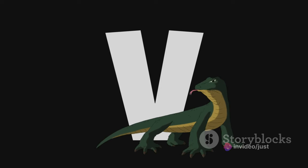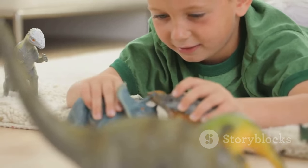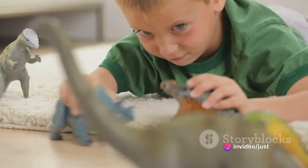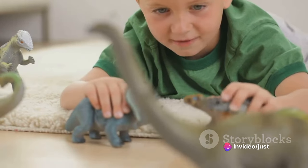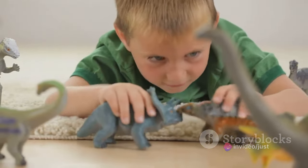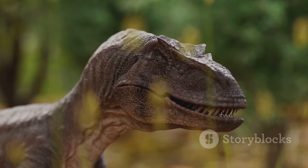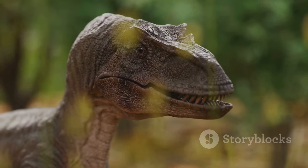Its sharp teeth and claws, along with its swift speed, made it a formidable predator. And who could forget its iconic portrayal in popular culture? Despite its exaggerated size in the movies, the essence of the Velociraptor's cunning and agility has captured the imagination of audiences worldwide. The Velociraptor — small in size but mighty in its hunting prowess.